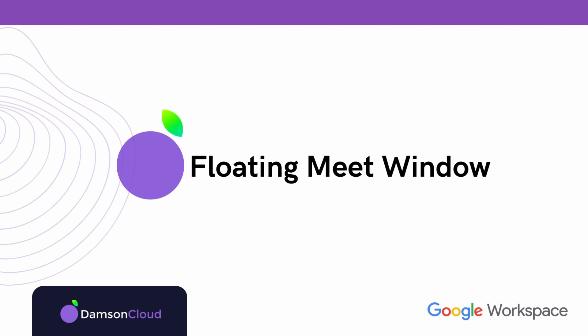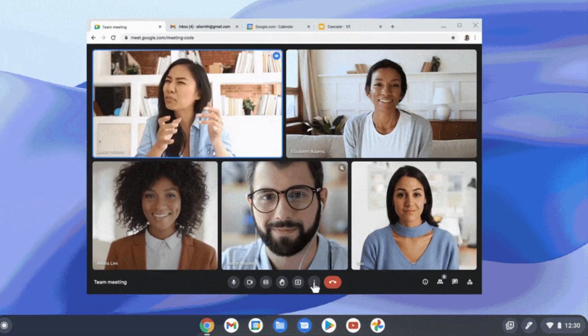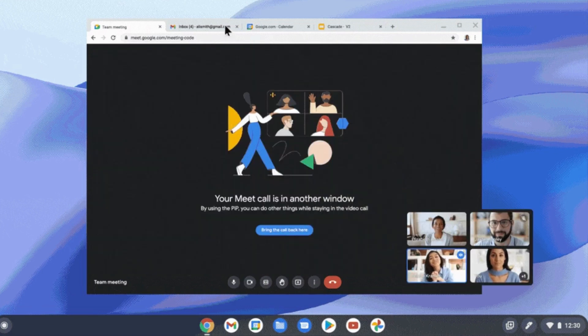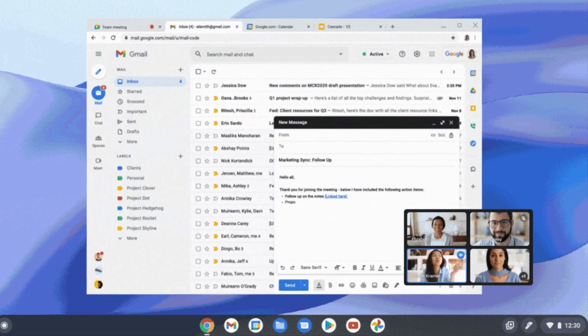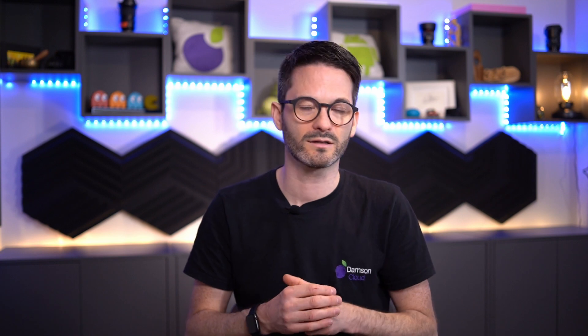The next picture-in-picture feature is an extension of this, and it hasn't been announced yet. This is where you will be able to pop out a Google Meet into its own little window showing up to four boxes or pictures, and you'll be able to scroll to other tabs in your Chrome browser while still seeing the video call hovering over whatever you're on — your calendar, your Gmail, etc. For those multitaskers on a single screen, this is really, really powerful. And you can quickly pop that back into full-screen mode as well.